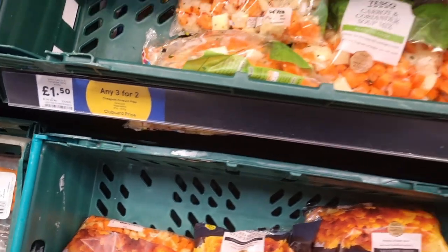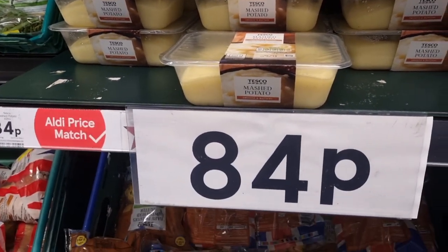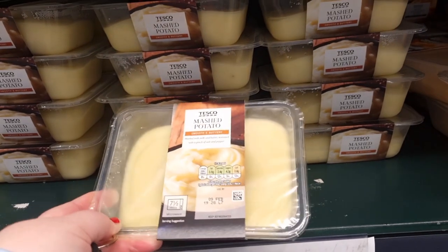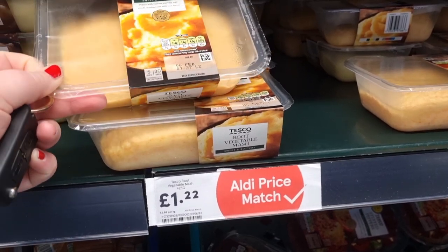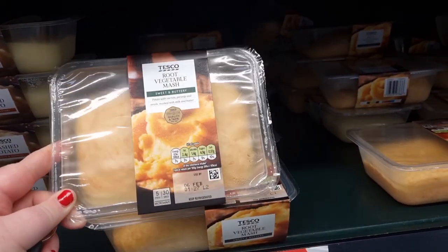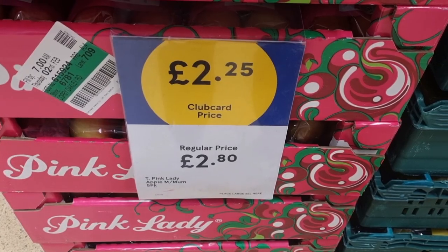I did spot an amazing deal on mashed potato — this is prepared mashed potato. I buy this because it's just more convenient, and it is 84p currently. I used to pay a pound for this, and I think at Asda it's more expensive than 84p, so you are getting a good deal with the Aldi price match. They also have the root vegetable mash — it's slightly more expensive, but it's still price matched to Aldi.